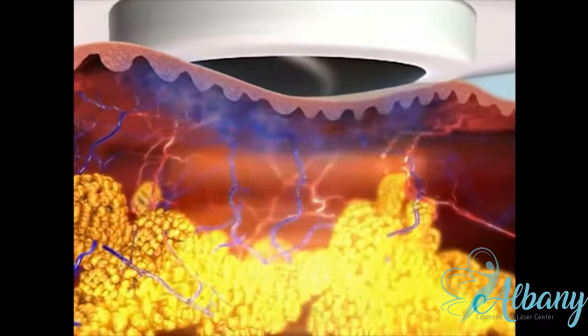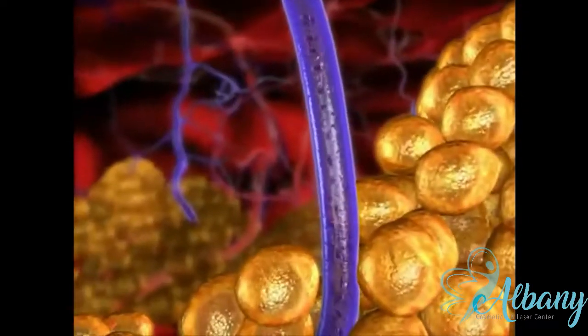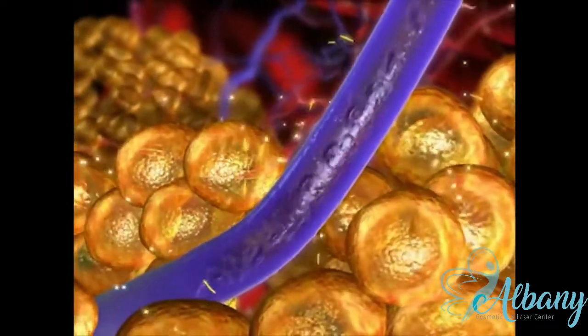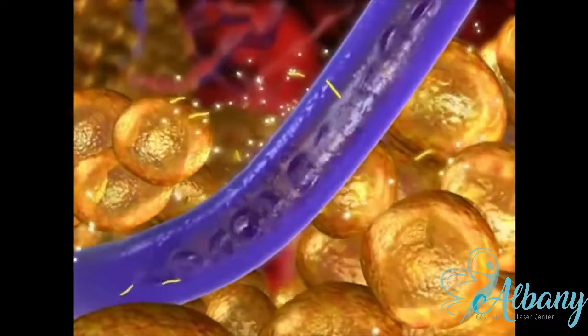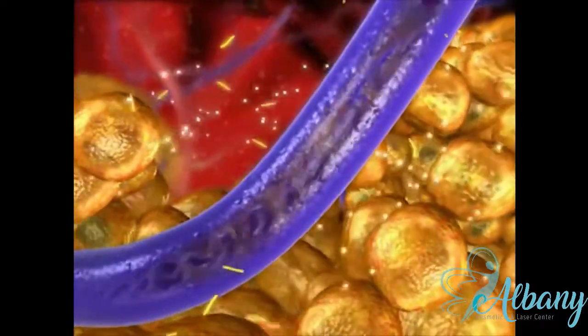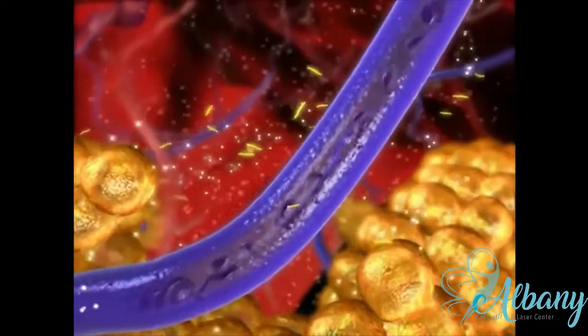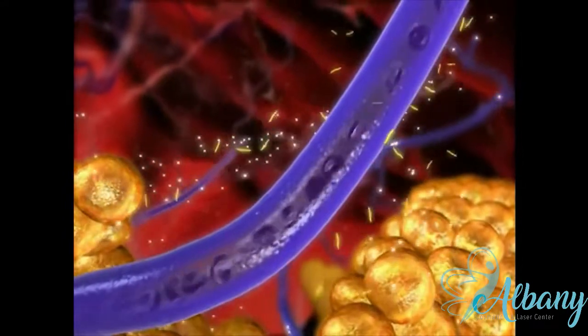Deep dermal heating applied to the dermis and hypodermis with a unipolar handpiece increases localized metabolism and blood circulation. Triglycerides and free fatty acids trapped within the adipocytes are released into the bloodstream, causing shrinkage of these cells. In addition, toxins that may have accumulated in the intercellular fluid are drained out to the lymph system, cleansing and refreshing the cellular environment.